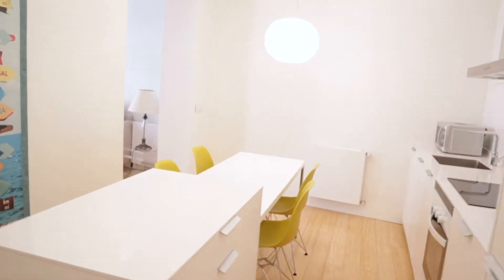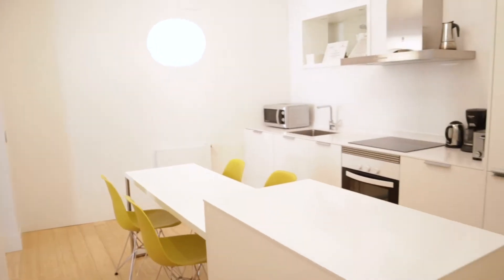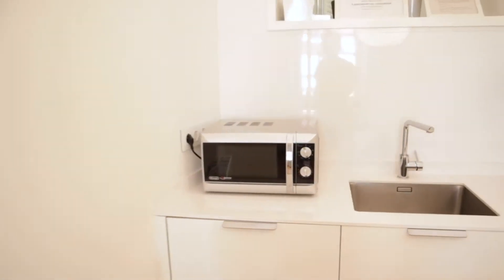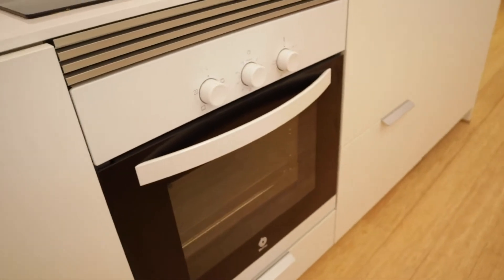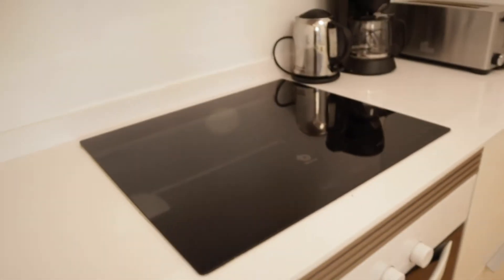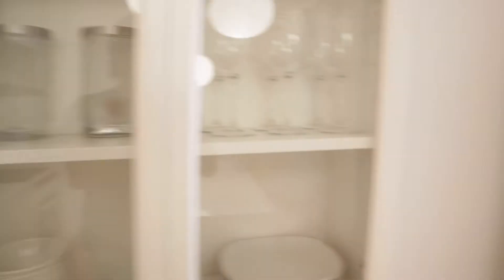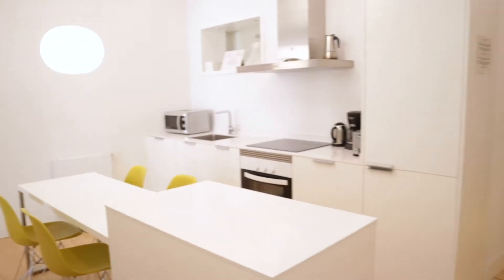That's the entrance. Just in front you can find the kitchen — really beautiful with this table. Totally equipped: microwave, washing machine, oven, fridge, and here you can find this cabinet with glasses and dishes. It's a really beautiful kitchen.